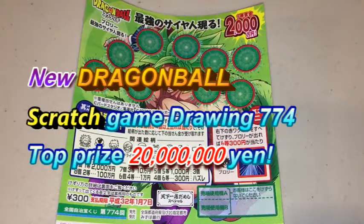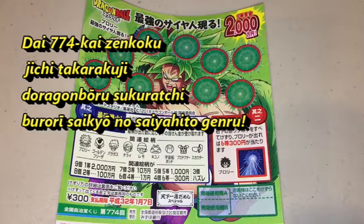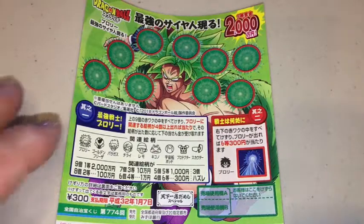Hello everyone, it's James in Japan. It is January 5th, 2019. I just got back from Toronto yesterday and I am a little jet-lagged, but I couldn't resist — I had to buy this lottery ticket. It's a Dragon Ball ticket.